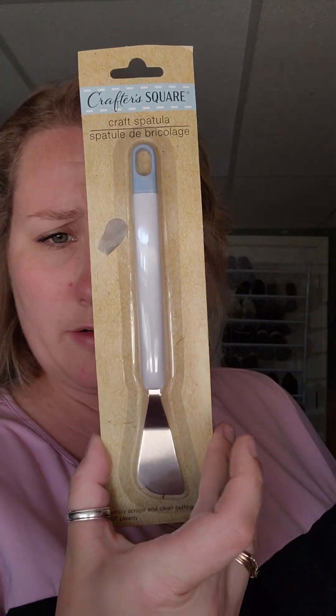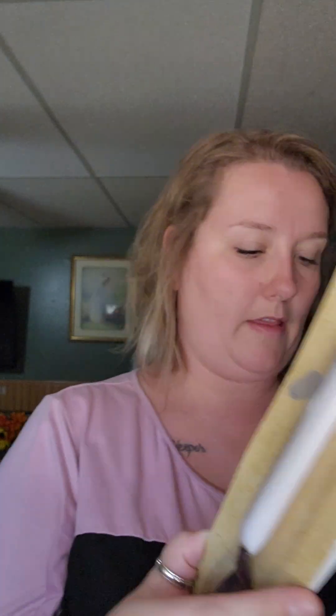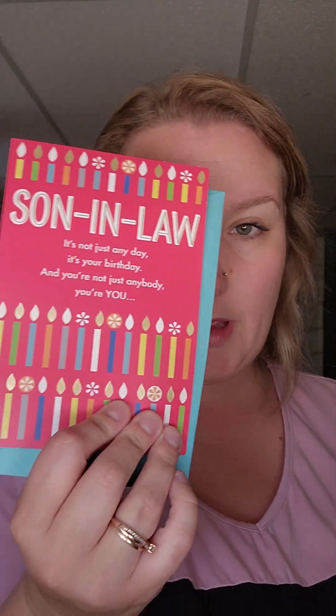Then more of mom's stuff - she got a couple Crafter Square items. She got this craft spatula and this craft picker, times two. She also got, of course, a birthday card for my husband as well as my brother, because my brother's birthday is today too. But that was already given to him.